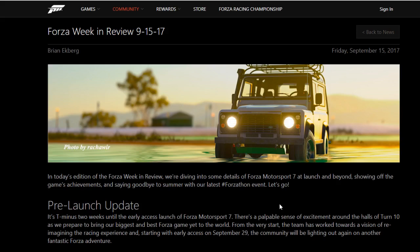Turn 10 has finally revealed how much space Forza Motorsport 7 will take up on your internal or external hard drives hooked up to an Xbox One. And boy, it is pretty big.